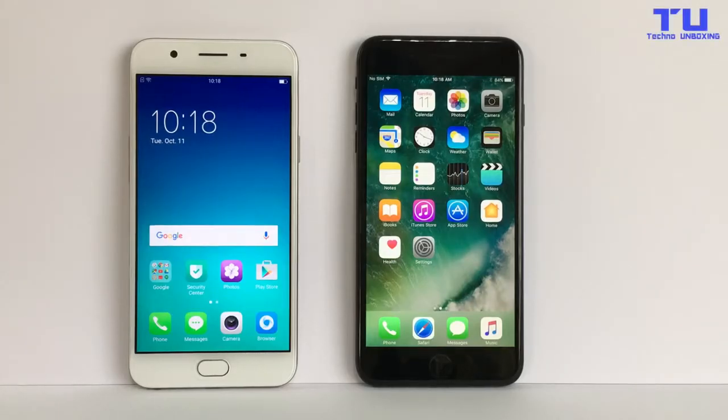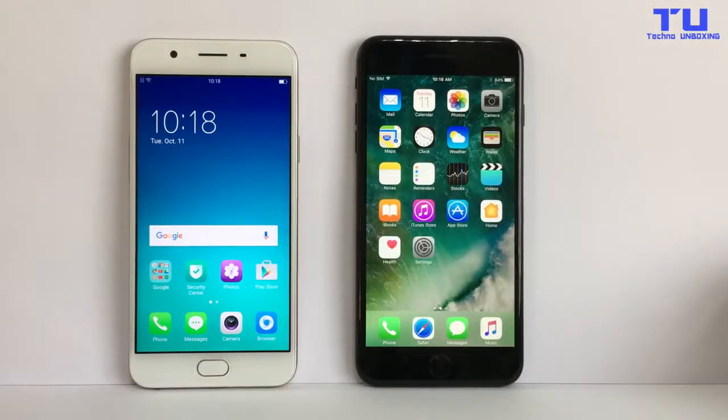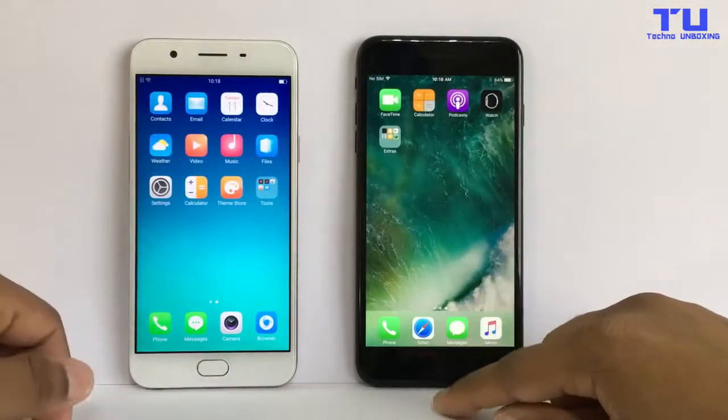Hey guys, welcome to Techno Unboxing. I'm Shadar here, back with another video. Today in front of me I have the iPhone 7 Plus and Oppo F1S, and today I'm going to be doing a speed test of both the phones.